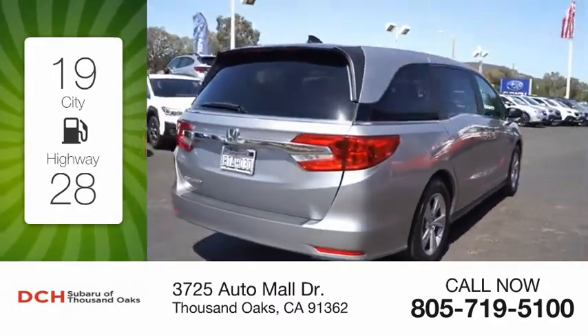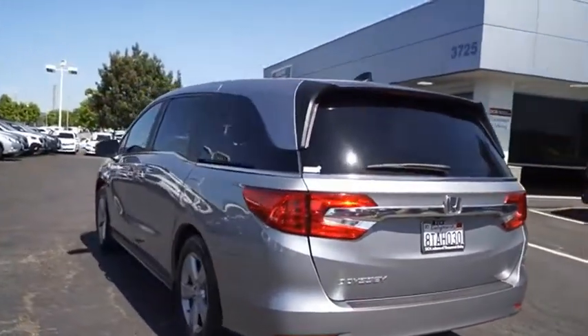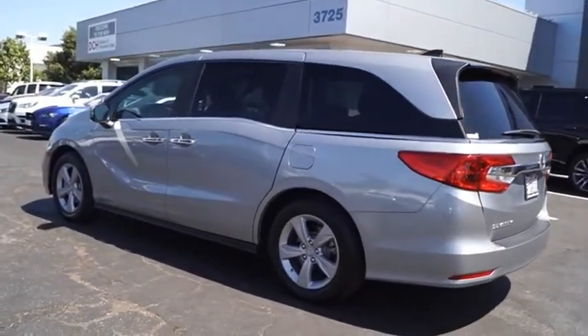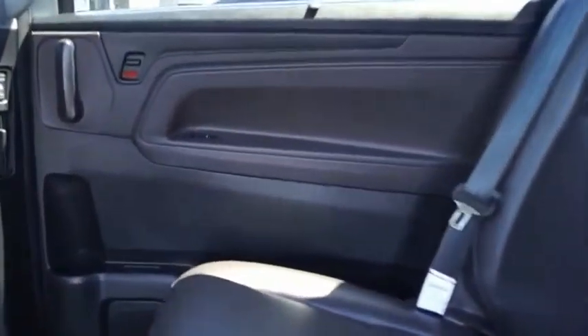This vehicle has less than 15,000 miles. The Honda Odyssey is a showcase of distinguished style, activating technology, and advanced safety features — a must for all families. This beauty will make even your house keys jealous. Drive it today.